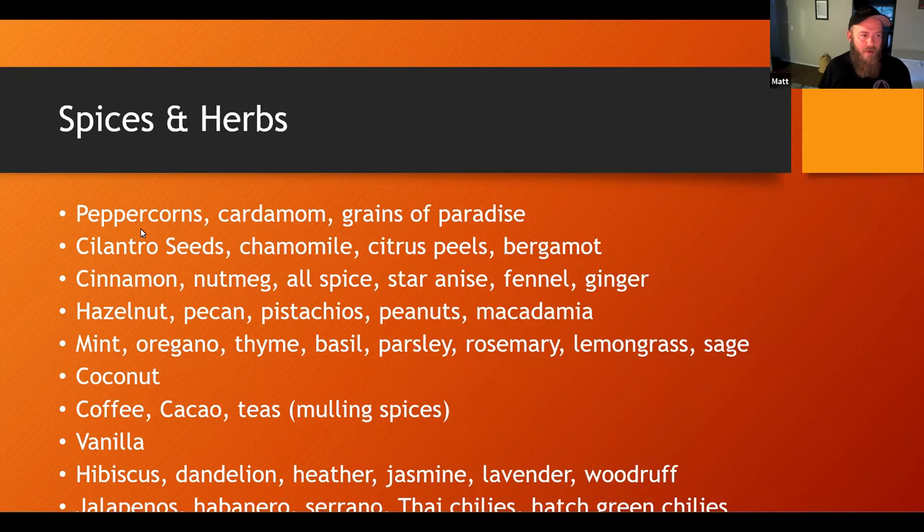Peppercorns — I've got a lot of experience using peppercorns. I usually do peppercorns in secondary with usually whole peppercorns. I have crushed them up before and that usually leads to crushed peppercorns making it into the final beer. There's all sorts of different peppercorns out there. I've used them in Saisons and I've used them in that piece of pils here.